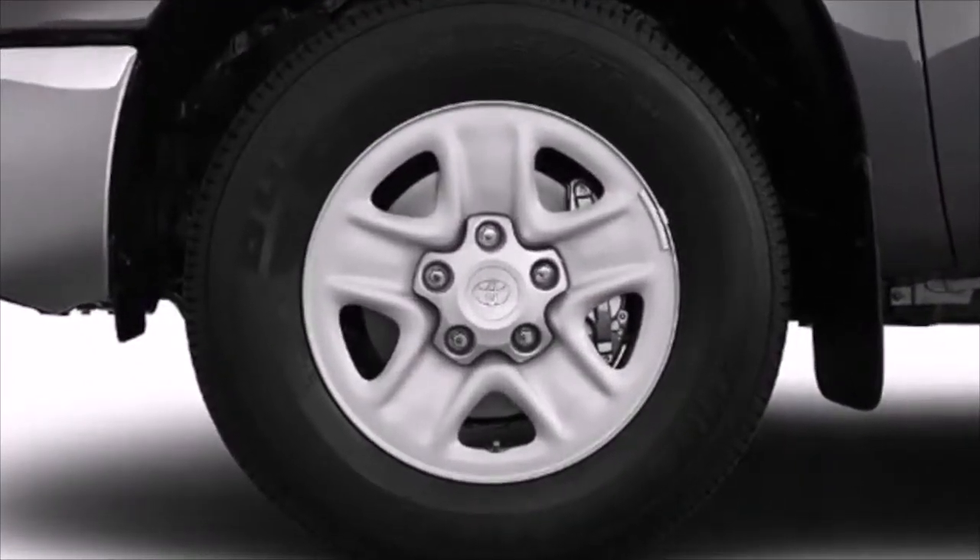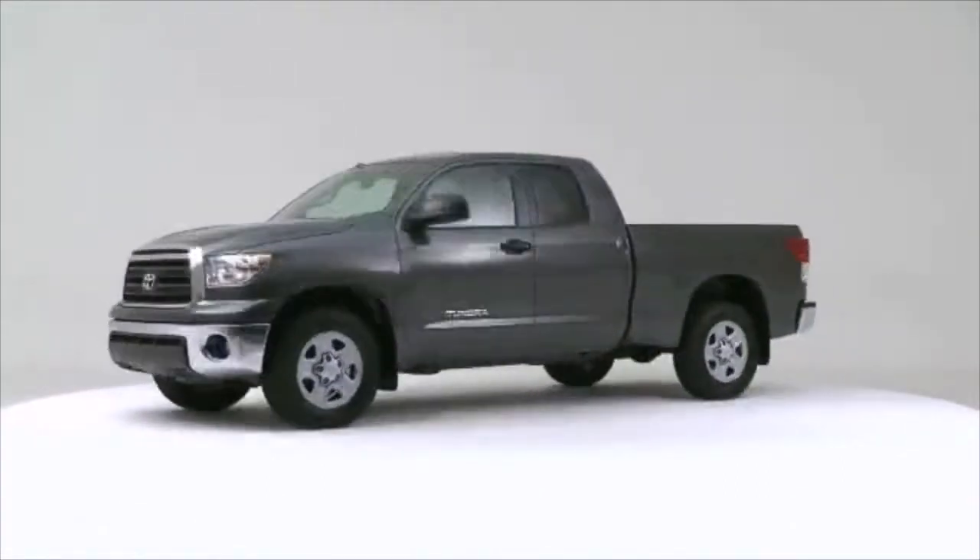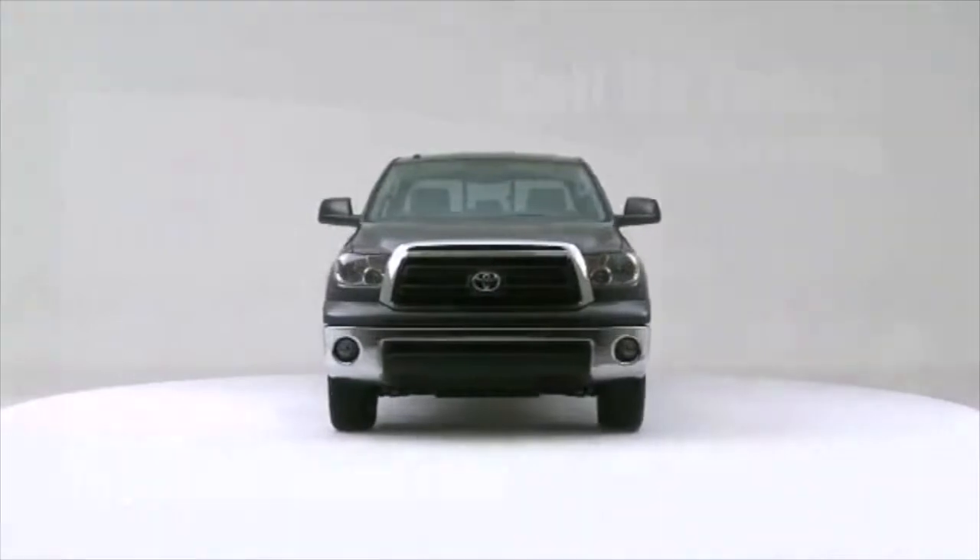The 2012 Toyota Tundra. Comprehensive style mixed with all-around versatility makes it an outstanding pickup truck.